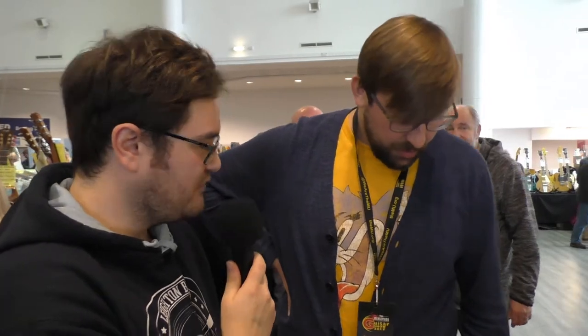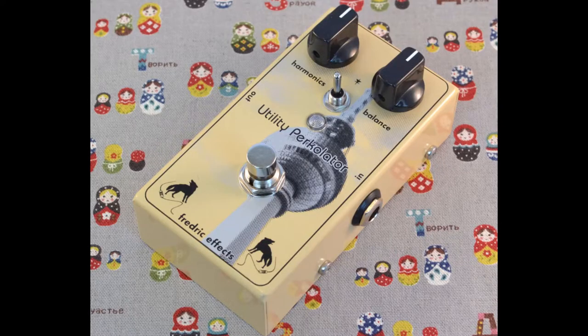Could you talk us through a few of your favourites? I like the Utility Percolator, which is an improved harmonic percolator — a germanium fuzz. The Utility Percolator has extra filtering just to take some of the fizziness out of that circuit.